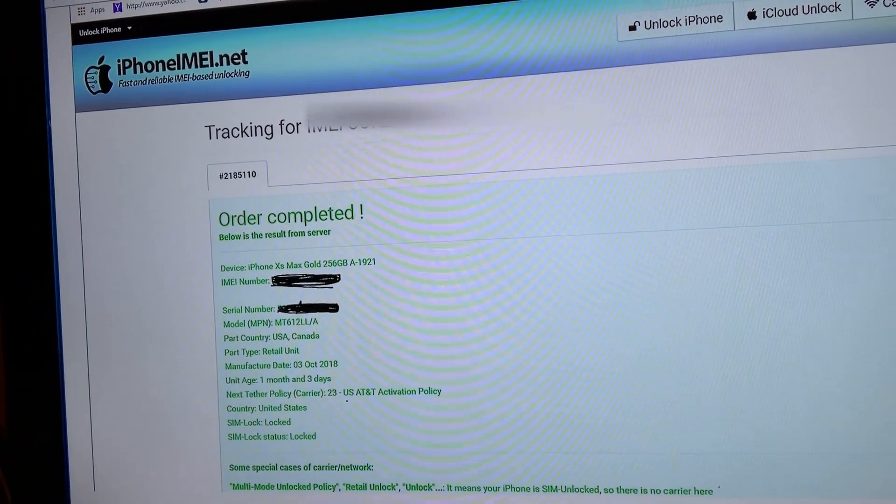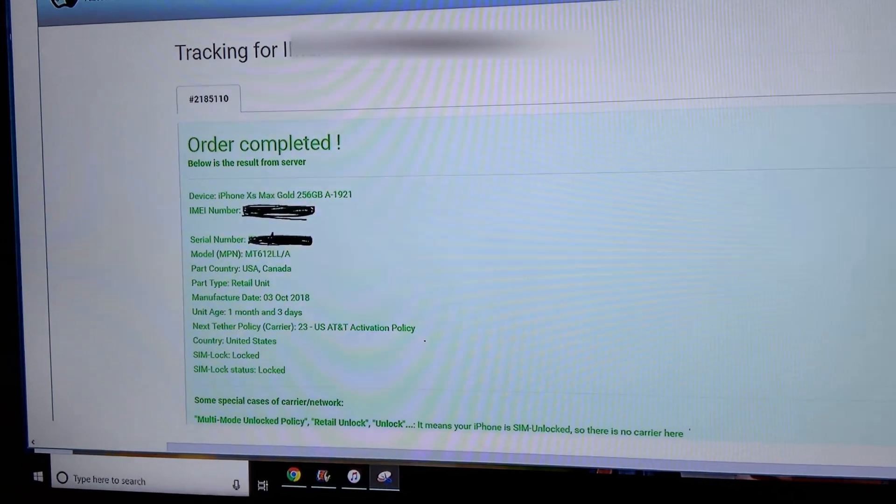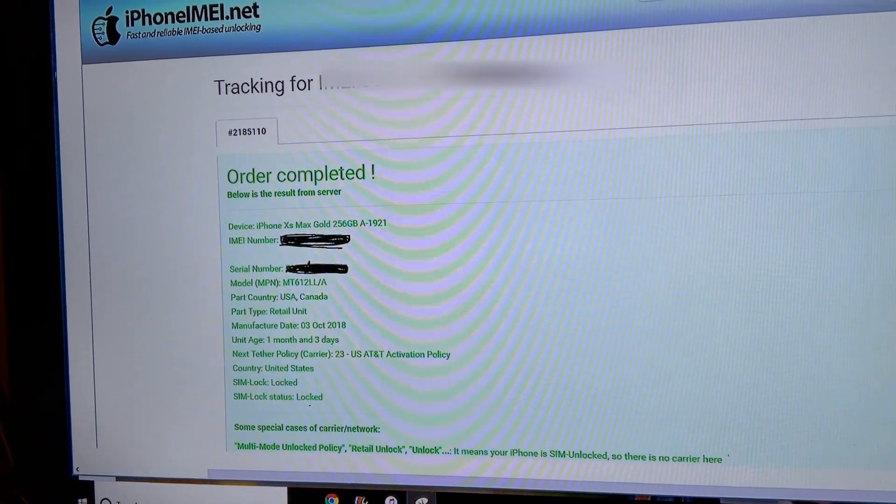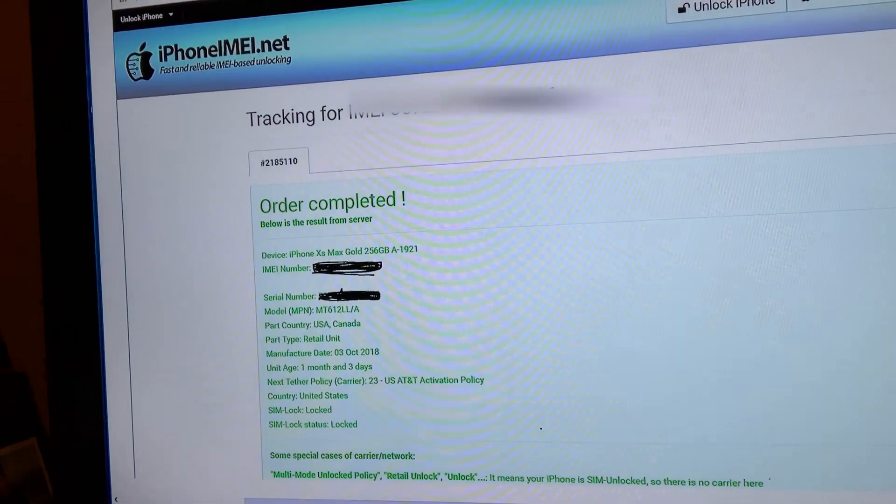As you can see, it tells me that my phone is AT&T right here, and it says it is SIM-locked — status: locked. So pretty much, if I ever do a hard reset again, in order for me to get the phone to work I have to find an AT&T SIM card, put it in, and use it to bypass the activation screen.